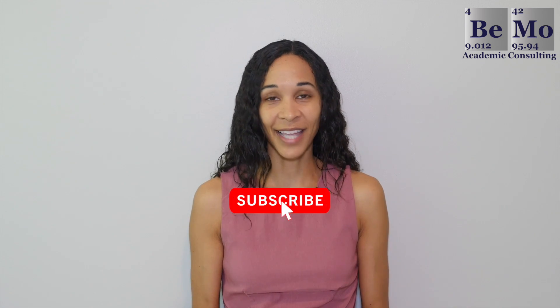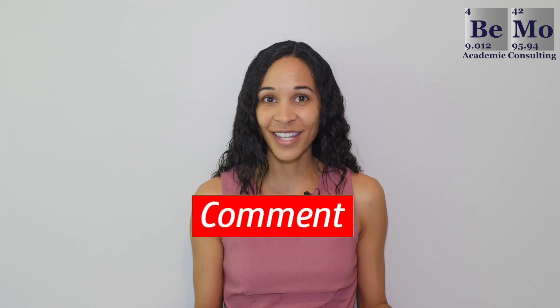Hopefully you now have a better understanding of what it takes to get accepted at Ivy League medical schools. If you enjoyed the video, please subscribe, like, and leave a comment if you have any questions I didn't cover. Which Ivy League medical school do you want to apply to? Let me know in the comments section. Finally, if you'd like us to help you get into medical school, click on the link either above or below this video. Thanks so much for watching and I'll see you next time.